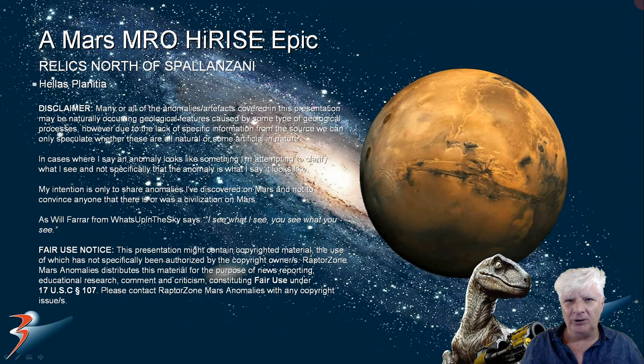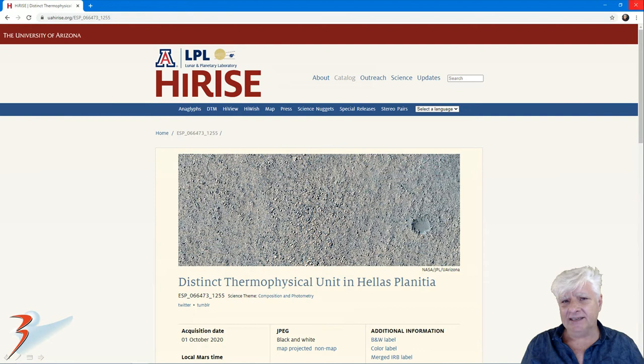Hello everybody, welcome back. I hope you're all having a great day. This is Zhania with more Mars anomalies and oddities. This time we're at a site just to the north of Spallanzani. I've been spending a couple of weeks around that region in Hellas Planitia.